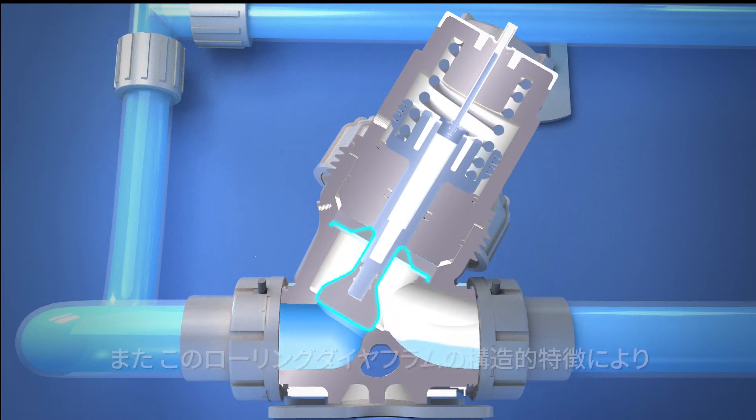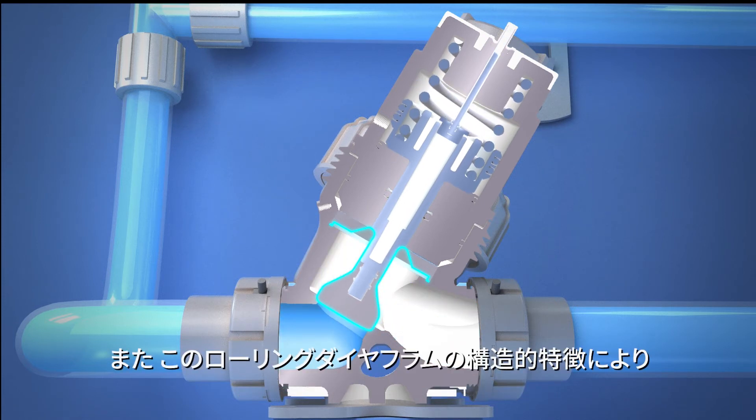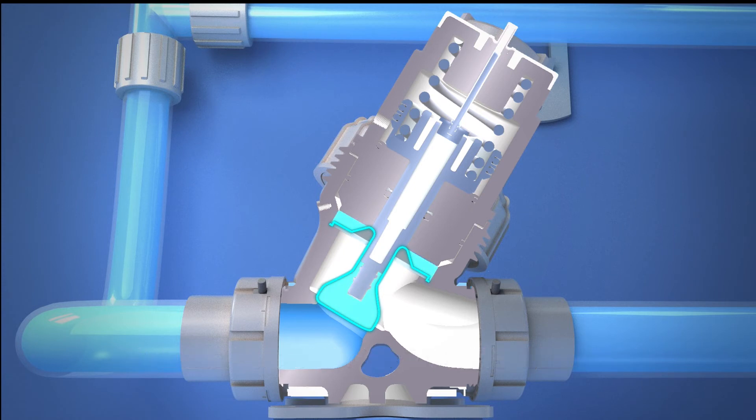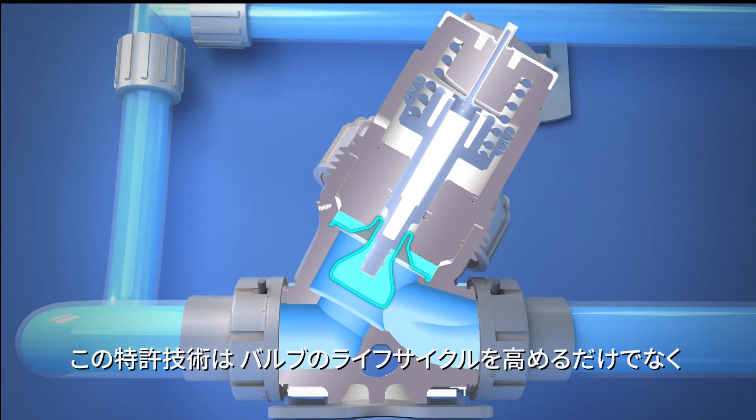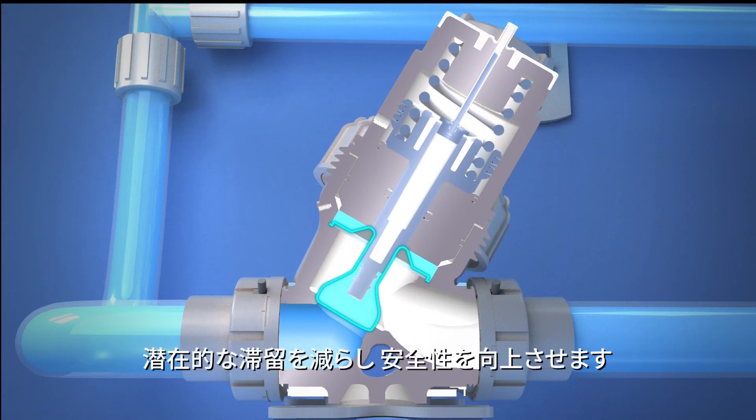The diaphragm also offers high pressure resistance, as the diaphragm is supported during every step of its actuation. This patented technology not only increases the valve's life cycle, but also reduces potential entrapment and optimizes safety.